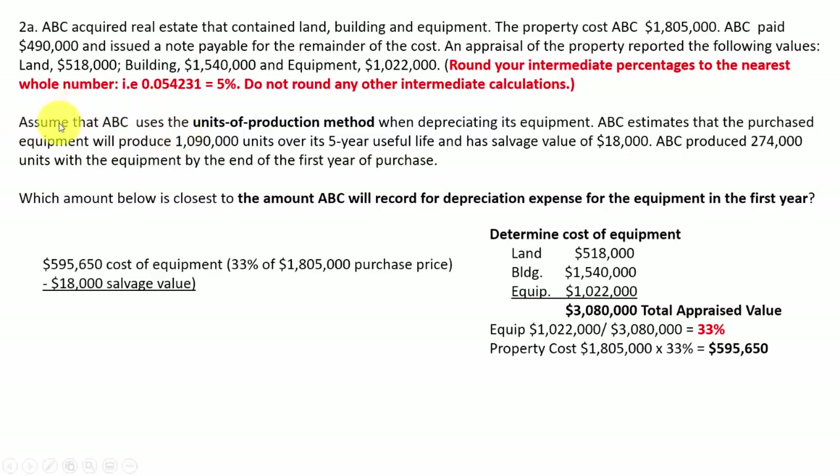It says, assuming that ABC uses the units of production method when depreciating equipment, ABC estimates that the purchased equipment will produce 1,090,000 units over its five-year life, and they produced 274,000 units with the equipment at the end of the first year. Most companies don't use units of production, but some do, so we'll go over how this works.